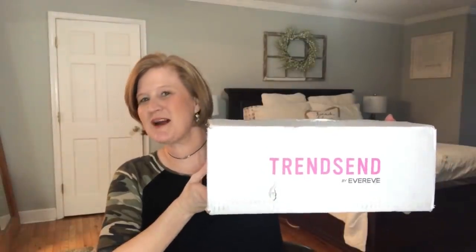Hey sunshines, it's Christy and welcome back to my channel. For today's video, I have my Trendsend box for the month of March. I am dying to get inside, so let's go ahead and start the video.